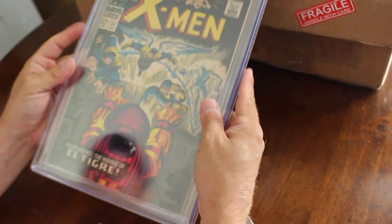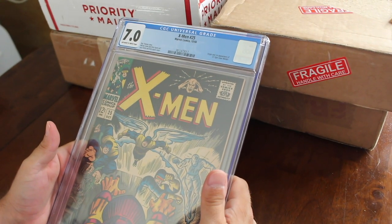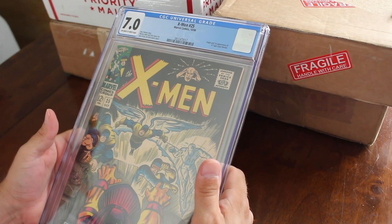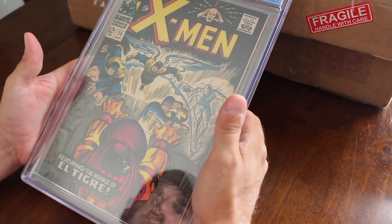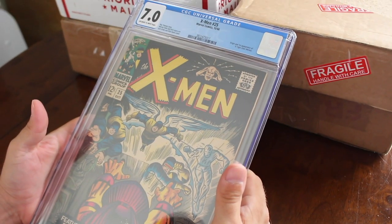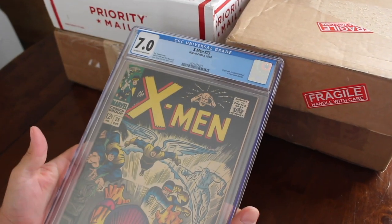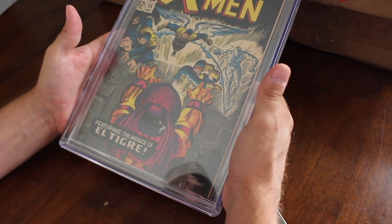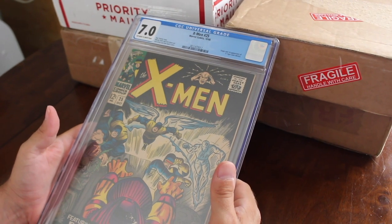This is X-Men #25, 7.0, off-white to white pages. This is the origin and first appearance of El Tigre — pretty cool book, an old X-Men. Roy Thomas story, this is an awesome cover. X-Men are really hot right now so I'm happy with this — it's kind of a high grade for X-Men #25.